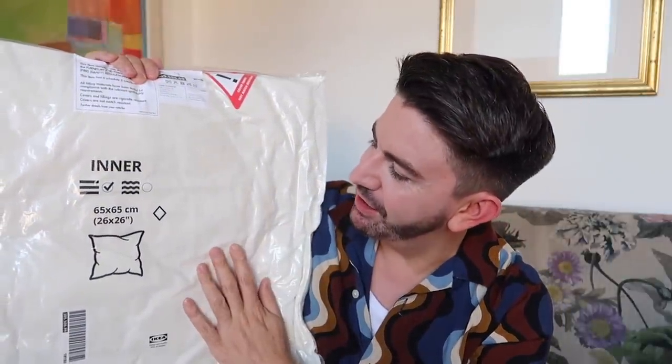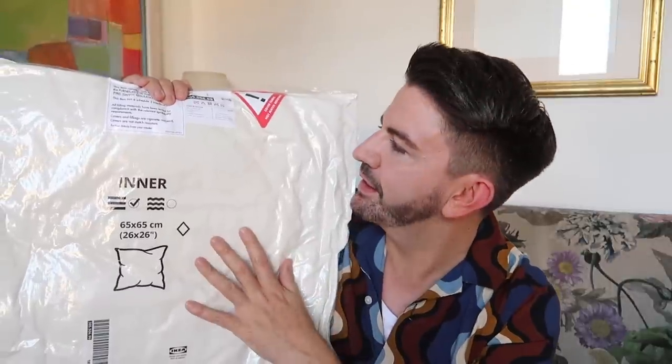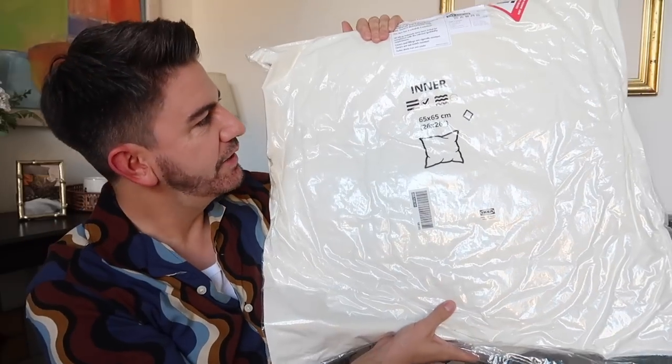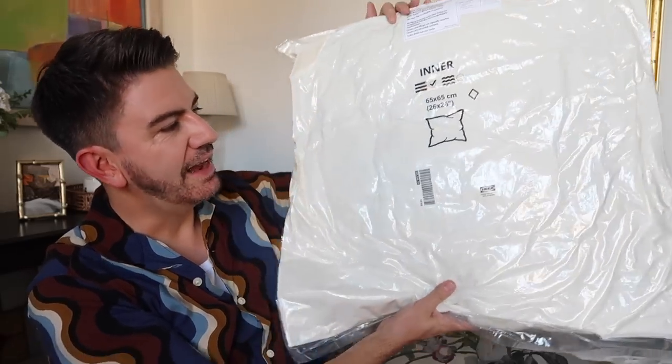I'll quickly show you what I picked up in Ikea. These are some large cushion inners, 65 by 65 centimetres, at £9 each. I've got some White Company knitted cushion covers in the loft that I bought from a charity shop — they're on a 50 by 50 feather inner and it's not big enough to fill them out. I needed something a bit bigger. If it doesn't work for those, you can get really nice large cushion covers in H&M and Ikea to use with these on the bed.